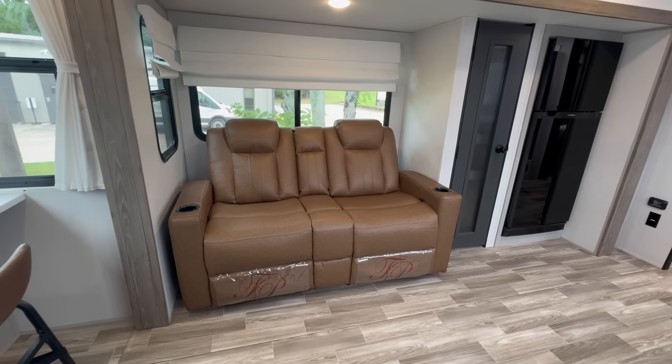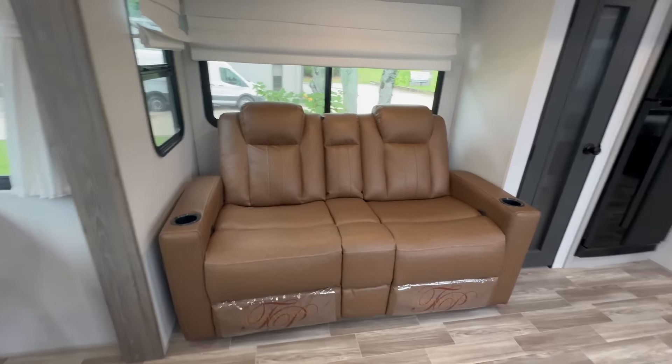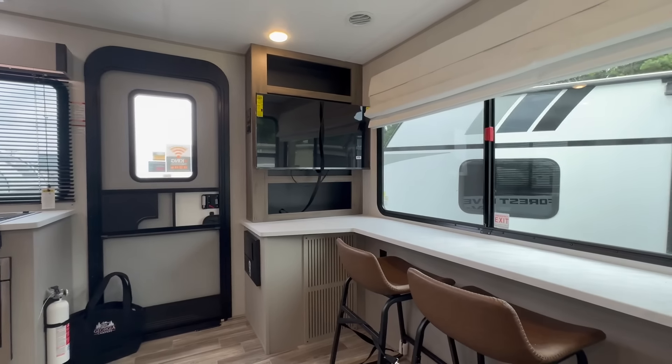Thomas Payne theater seating in this rich brown leather — perfect for a couple, so comfortable. This is your view from sitting here. Plenty of room for the TV. Look at all the light.